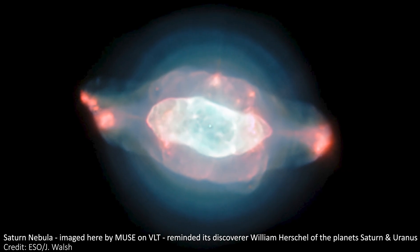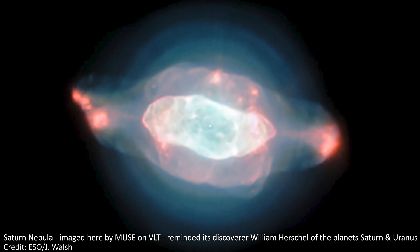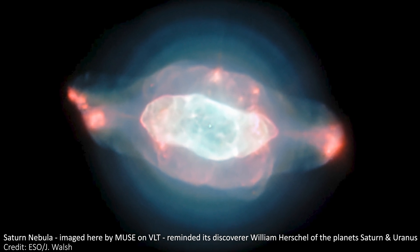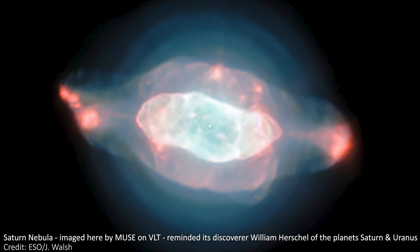Let's start with what a planetary nebula is, because frustratingly, they have absolutely nothing to do with planets. Their name is a historical misnomer, a mistake that it's too late to fix, that came about because through old telescopes these things kind of look like planets, and the name has stuck. It's too late to change it now, even though it's a bad name.